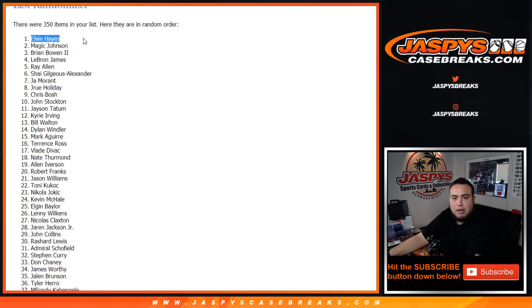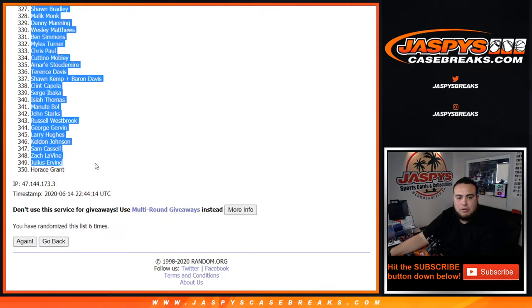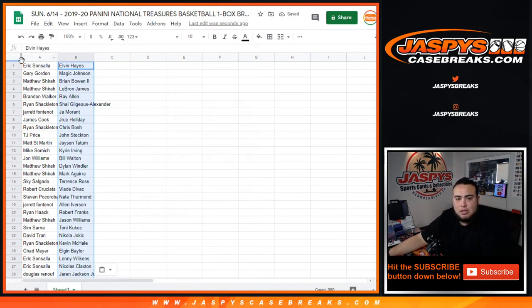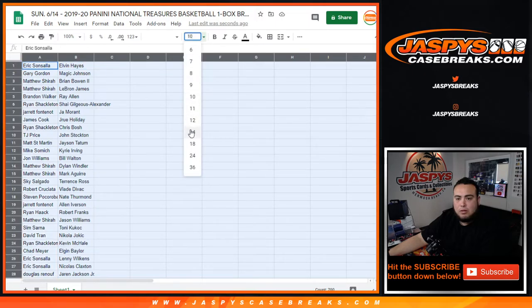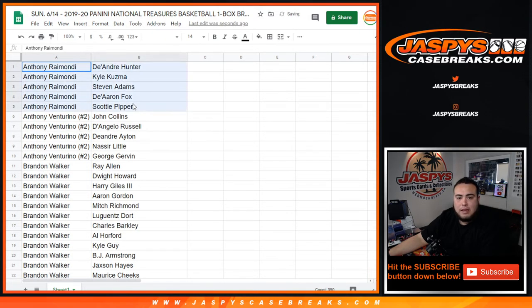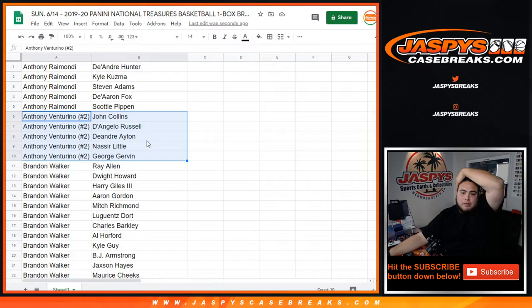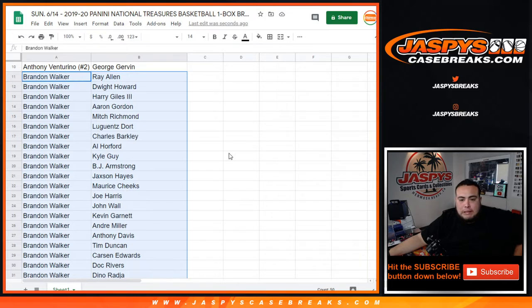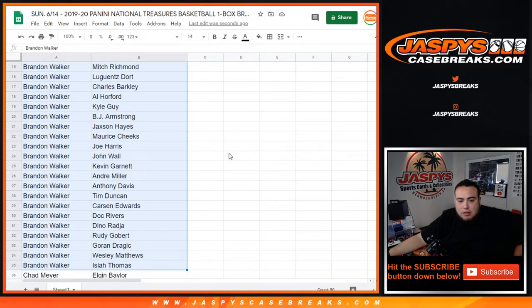I'm not going to go through every single player — I'm just going to alphabetize it by customer name and show you guys what you have, with the more noticeable big rookie names and stuff like that. Anthony — there's your players. Anthony V, you got Nuster Little in there as a rookie, the rest are veterans. Brandon Walker, you got Jackson Hayes as a rookie, Kevin Garnett, Anthony Davis in there.